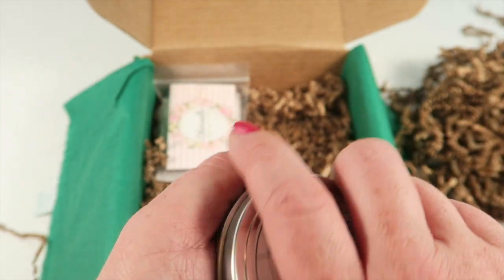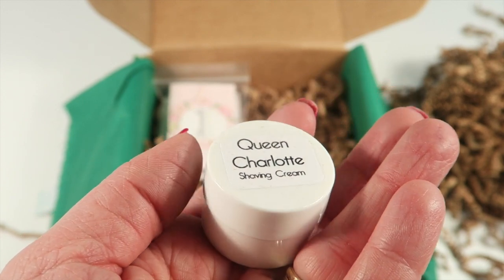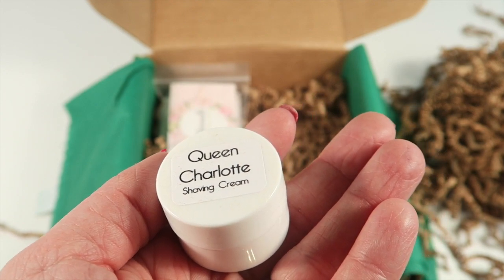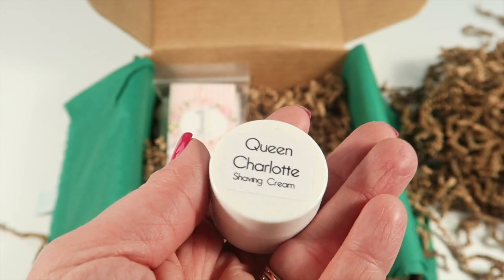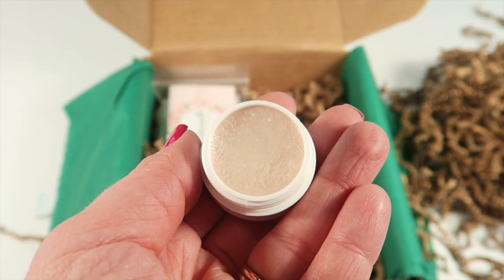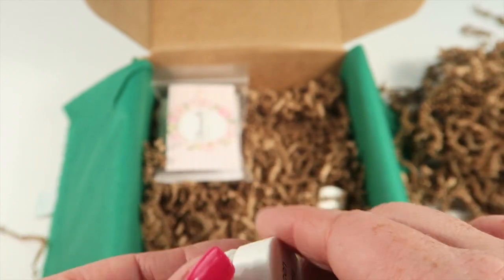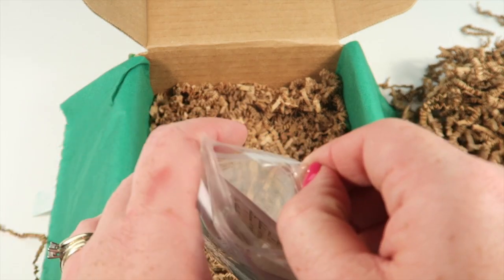Queen Charlotte Soaps — this is a handmade shaving cream sample made with rare absolutes and essential oils. It has sweet top notes and delicate flower notes, retailing for two dollars. It's a complex scent — sweet, sort of floral, a little musky, and kind of earthy. It's a nice, complex little scent.